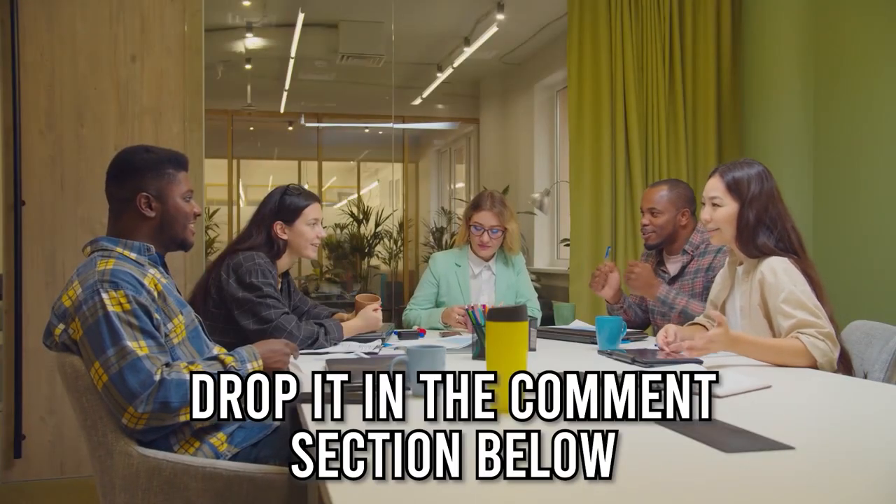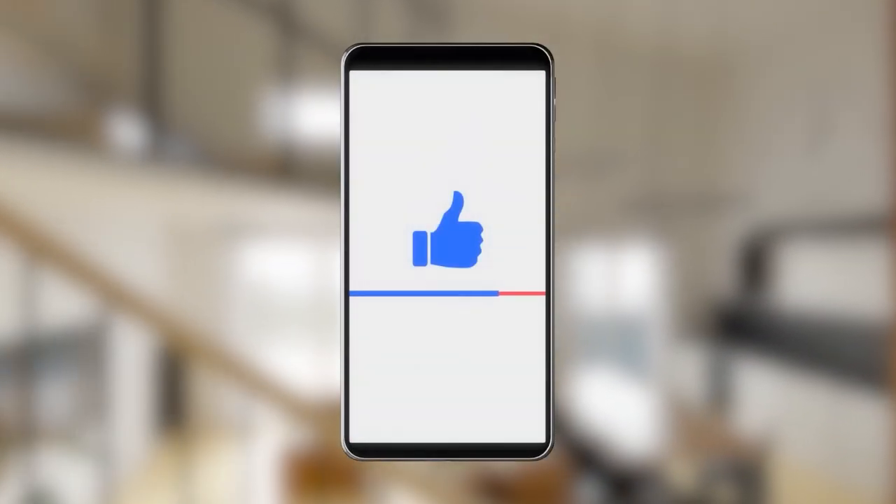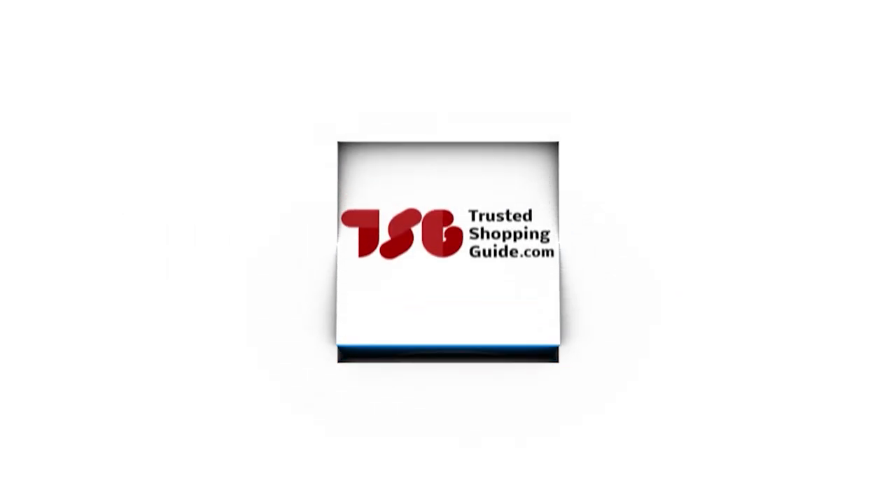And there you have it folks — our best home security systems which got our team at TrustedShoppingGuide.com excited this year. If you have any contenders for our next home security system roundup that you would like our team to test, do drop them in the comment section below and we will be sure to assess them for our next update. If you liked this video and it helped you in any way, please do give it a like and hit the subscribe button so that you can stay connected and updated with all of our research into everything that makes our homes great. We look forward to seeing you at TrustedShoppingGuide.com again soon.